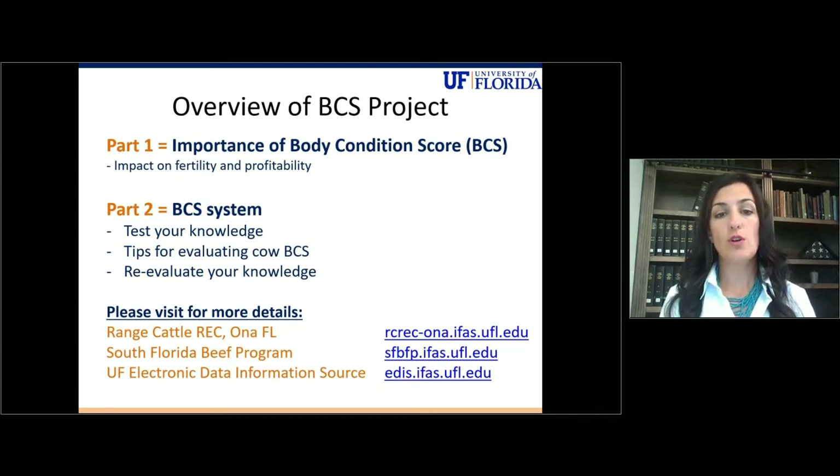For additional information, you should also visit the following University of Florida websites, including the Range Cattle Research and Education Center site, the South Florida Beef Forage Program site, or the University of Florida Electronic Data Information Source.